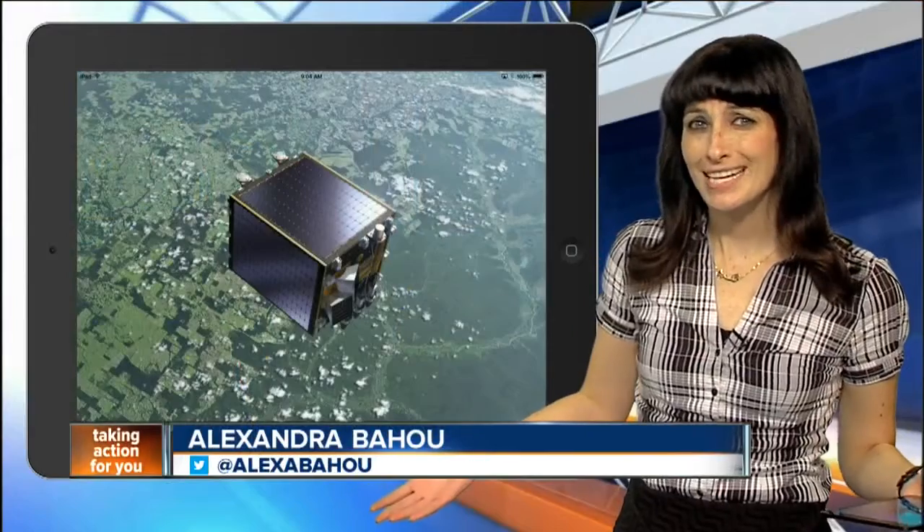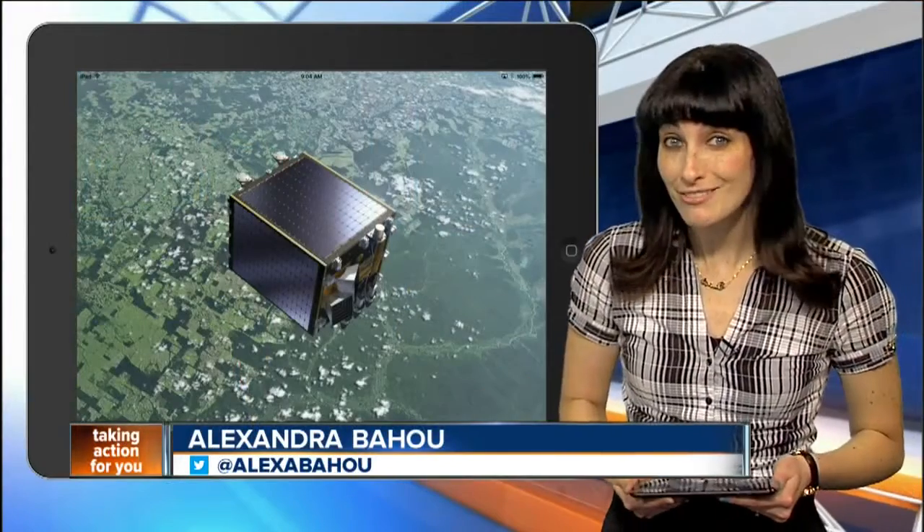A tool used by a space agency could end up being very useful right here on Earth. Digital reporter Alexandra Bahu is here to explain a new tool to detect skin cancer. It's known for scanning Earth, but soon it could start saving lives.